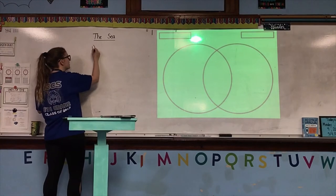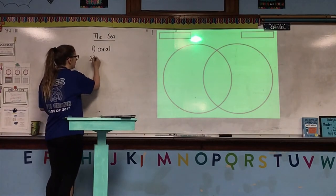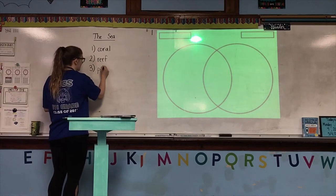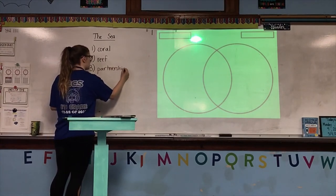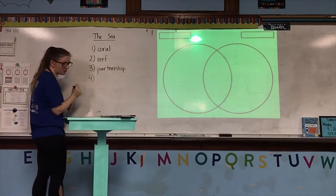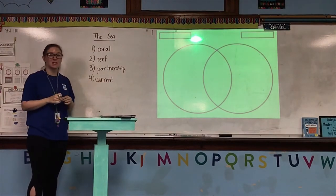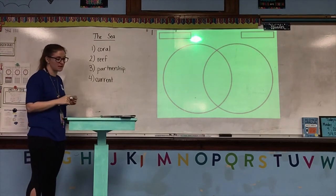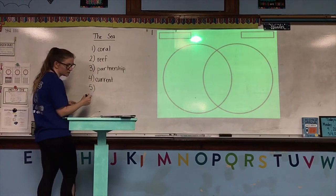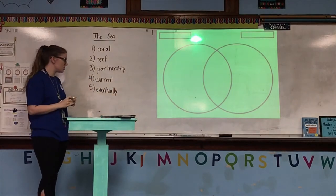The first word is coral — C-O-R-A-L. The second word is reef — R-E-E-F. The third word is partnership — P-A-R-T-N-E-R-S-H-I-P. The fourth word is current — C-U-R-R-E-N-T. Make sure you are copying these with the correct spelling, otherwise you will never be able to find them. They are also in the book on that bookmark that says vocabulary. Number five is the word eventually — E-V-E-N-T-U-A-L-L-Y.